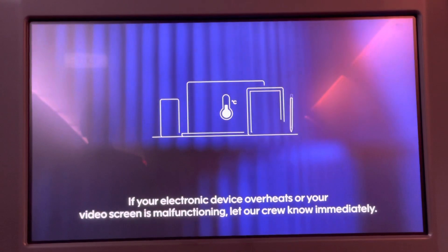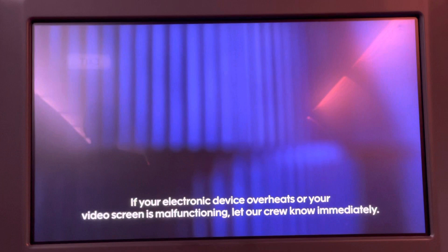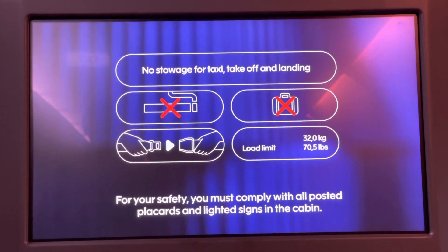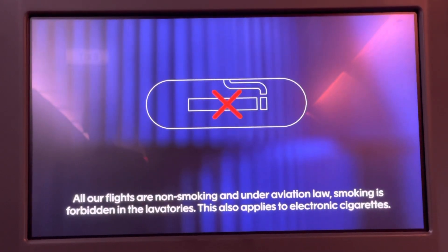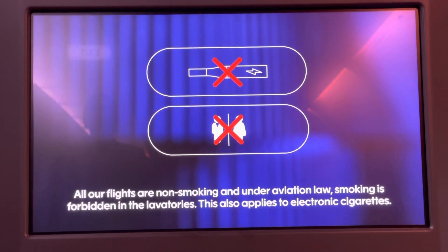If your electronic device overheats or your video screen is malfunctioning, let our crew know immediately. For your safety, you must comply with all posted placards and lighted signs in the cabin. All our flights are non-smoking, and under aviation law, smoking is forbidden in the lavatories. This also applies to electronic cigarettes.